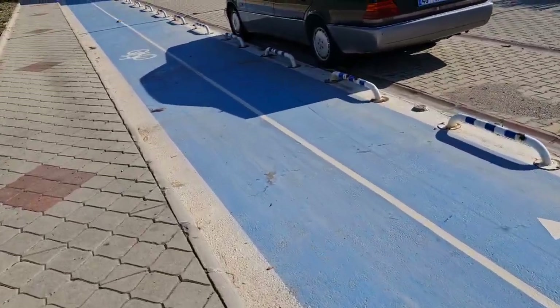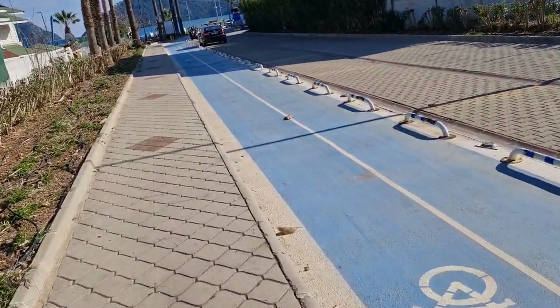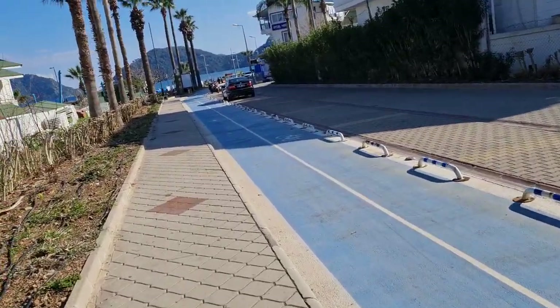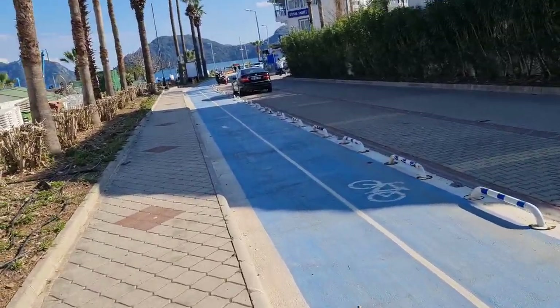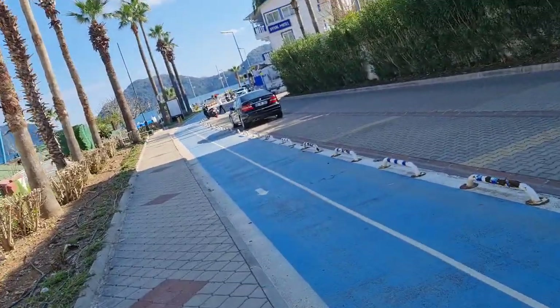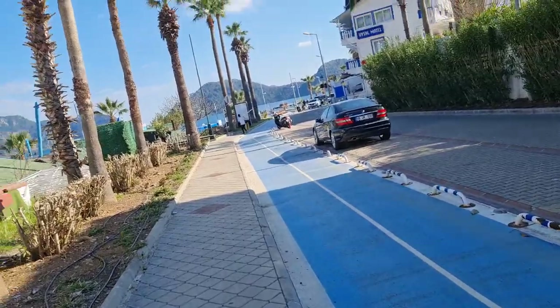You see this blue bicycle road. If you've seen every video, Marmaris nearly always has a bicycle road. If you'd like to ride a bicycle, you can rent an electric bike and go all around the city just from this bicycle road. I'll show you more about that later. There's a rental bike every couple of hundred metres, and at the end of this road there is one as well.